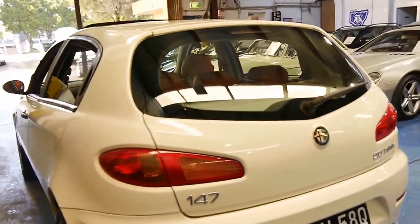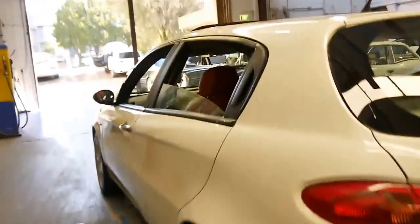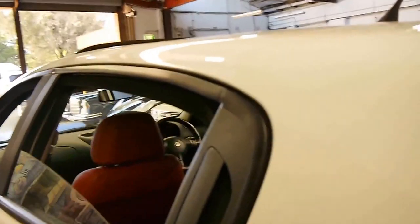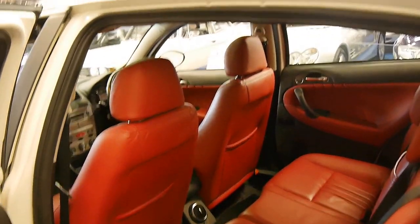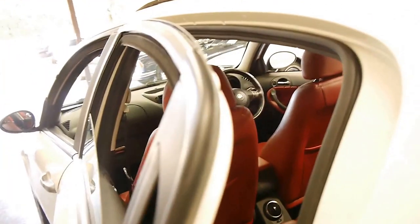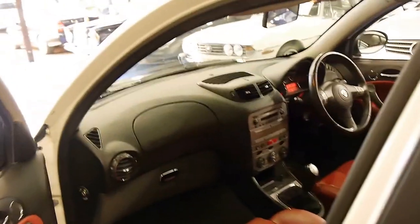The two-litre twin spark's a fantastic engine. It sounds great and they're very reliable. With Alfa Romeo, as long as you change your timing belts on time, they're actually very, very good cars. We've started seeing these 147s for sale with over 200,000 kilometres, so I would suggest this one has a very long life ahead of it yet.